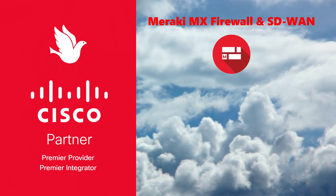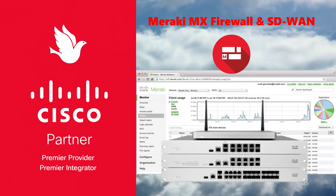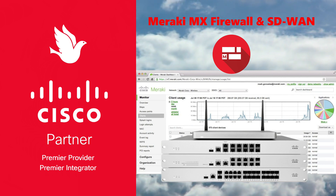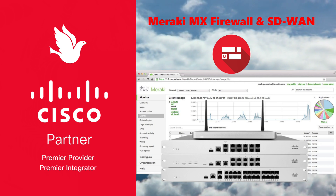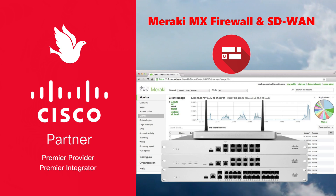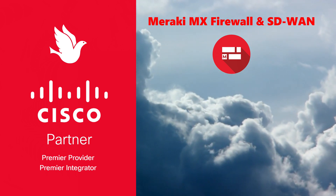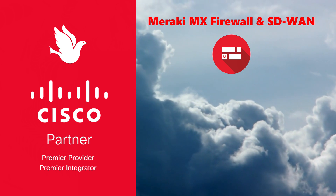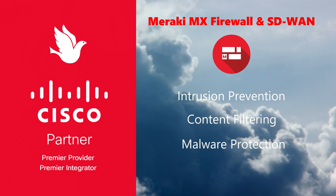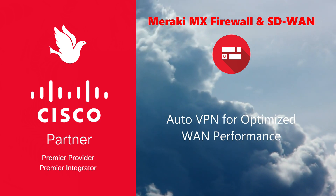The Meraki MX Firewall and SD-WAN is a comprehensive networking solution that combines the functionalities of a security appliance and SD-WAN technology. Designed for ease of use, it offers centralized management via the cloud, allowing for seamless network configuration, monitoring, and management across multiple sites. Features include advanced security services like intrusion prevention, content filtering, and malware protection, alongside intelligent path control and auto VPN for optimized WAN performance.